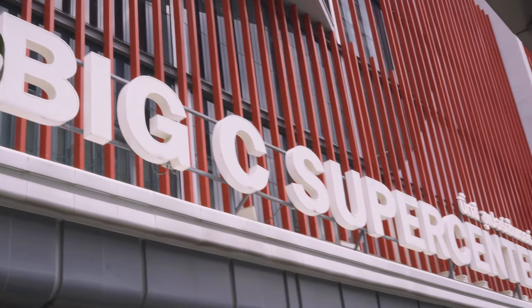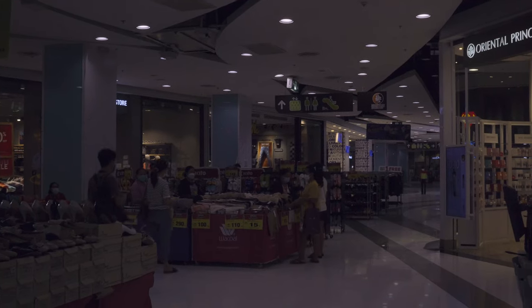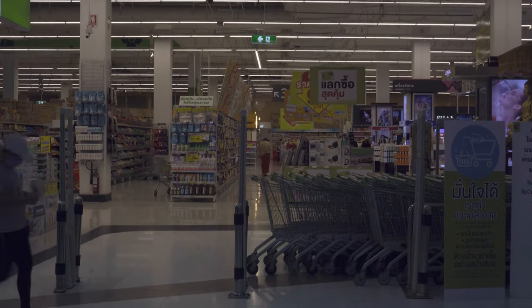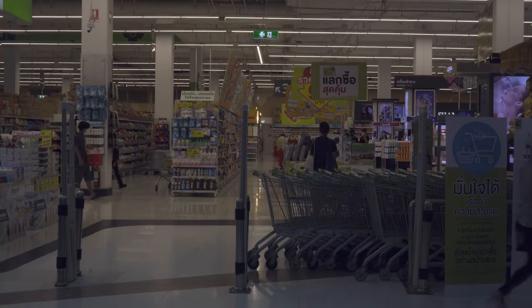You'll probably see Big C's all over during your travels in Thailand. The Big C Ratchadamri is massive and offers everything you'd expect in a large supermarket. Perfect for tourists needing to stock up on toiletries, buy some extra clothing, or snacks and drinks for the hotel room.